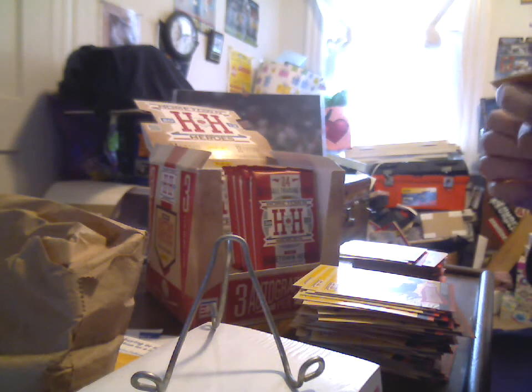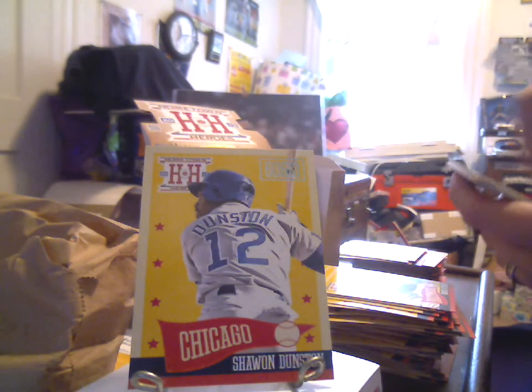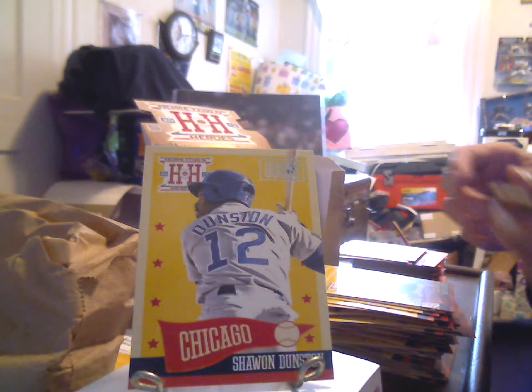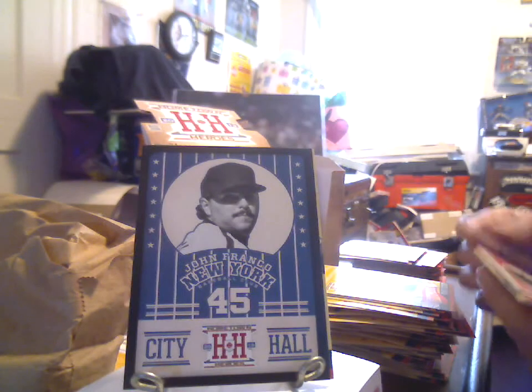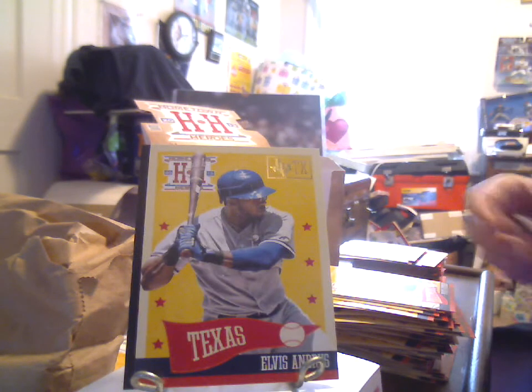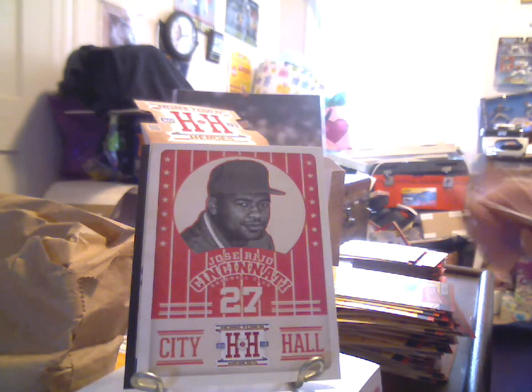We have an area code parallel — 60613 — the Cubs, Shawn Dunston. We then have a black-bordered parallel of the previous John Franco City Hall. Got a state-stamped parallel of Elvis Andrus, Texas. And a Jose Rijo regular border Cincinnati Reds City Hall insert. Andy Pettitte, Goose Gossage, Todd Helton, Gary Sheffield, and Mike Trout. Interesting variety and the different inserts. I imagine the area code insert is substantially shorter print than just the regular state parallels.